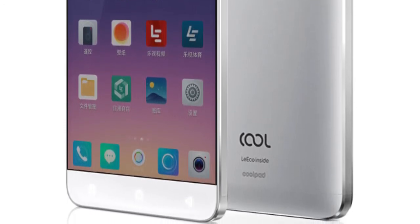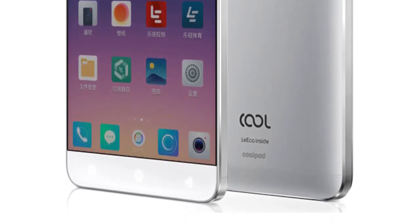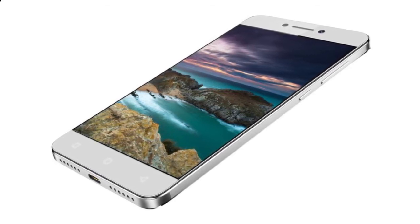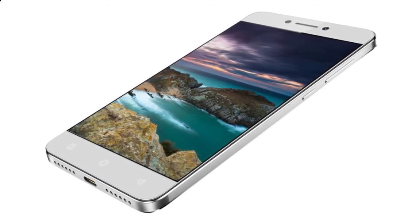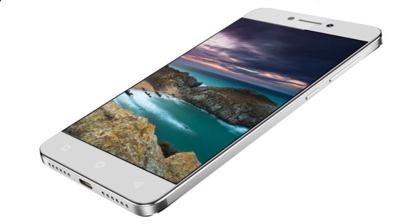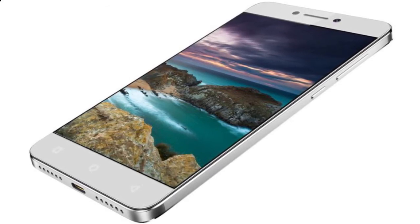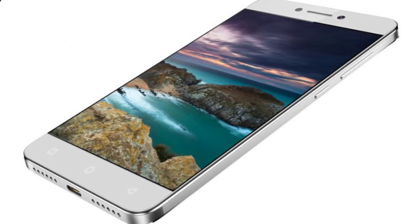COOL1 Specifications: 5.5-inch, 1920x1080 pixels Full HD IPS in-cell display with 450 nits brightness and 72% NTSC color gamut. Octa-core Snapdragon 652 processor with quad 1.8GHz ARM Cortex-A72 plus quad 1.2GHz A53 CPUs, with Adreno 510 GPU. 3GB/4GB LPDDR3 RAM, 32GB/64GB eMMC 5.1 internal storage.